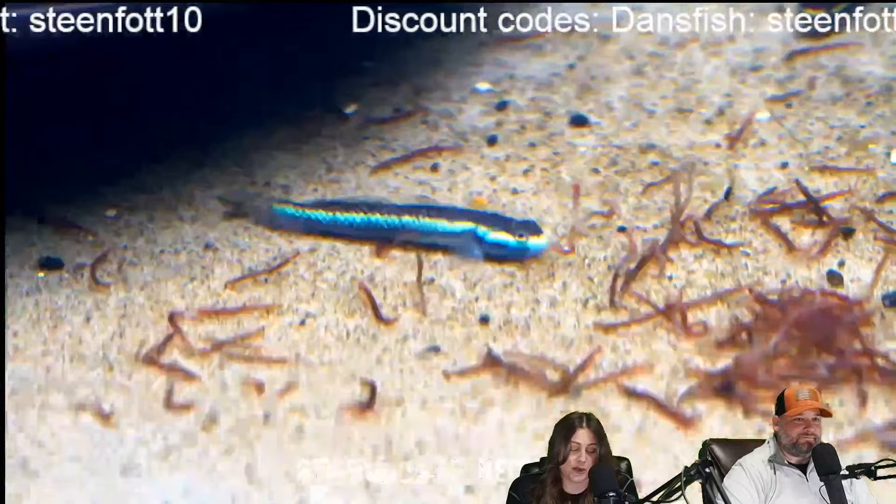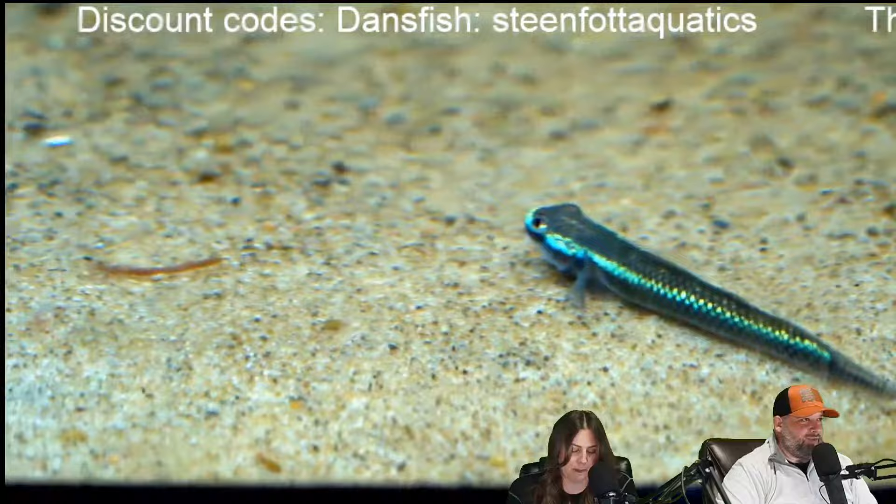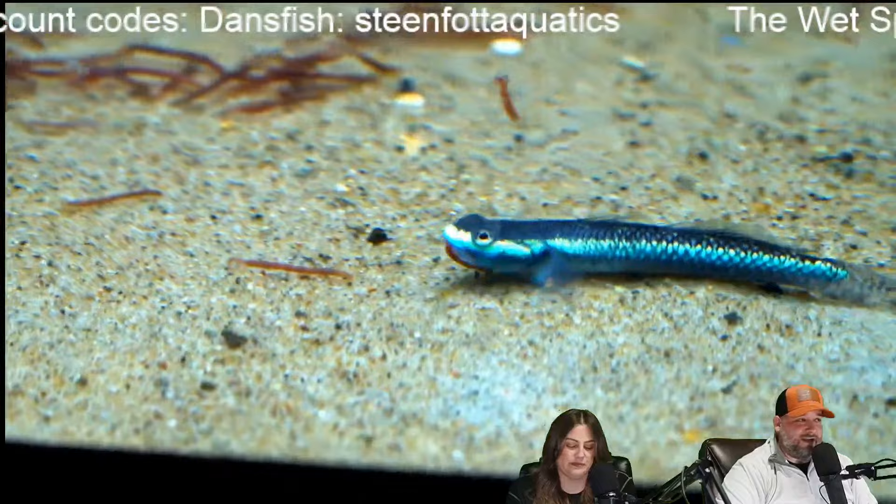110-gallon stock tanks on sale at Tractor Supply for 55 bucks — not bad. Matt asks, did you guys get dwarf golden barbs? Yes, the Pethia gelius. They are absolutely amazing fish — so pretty, and they're only $5.